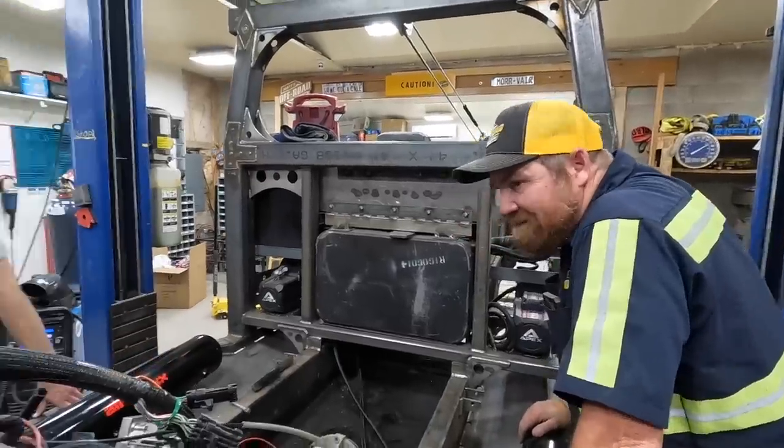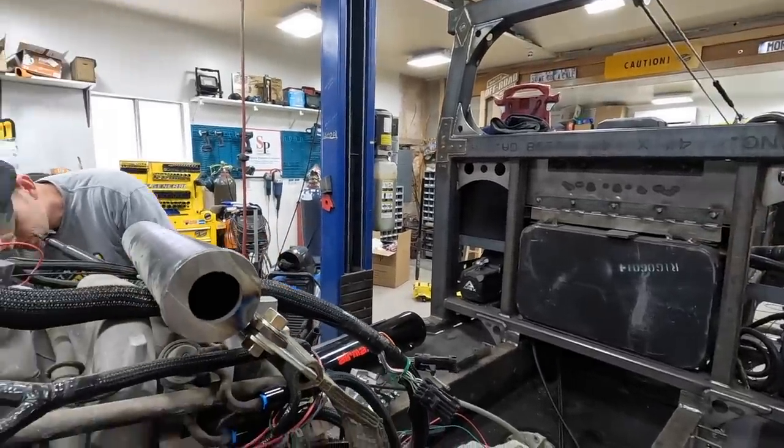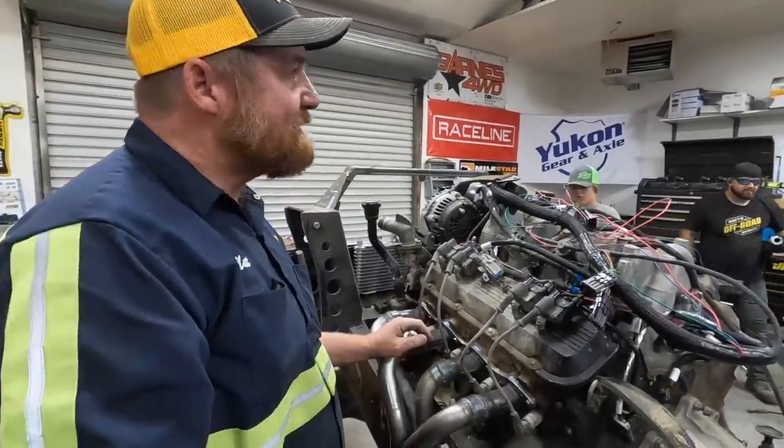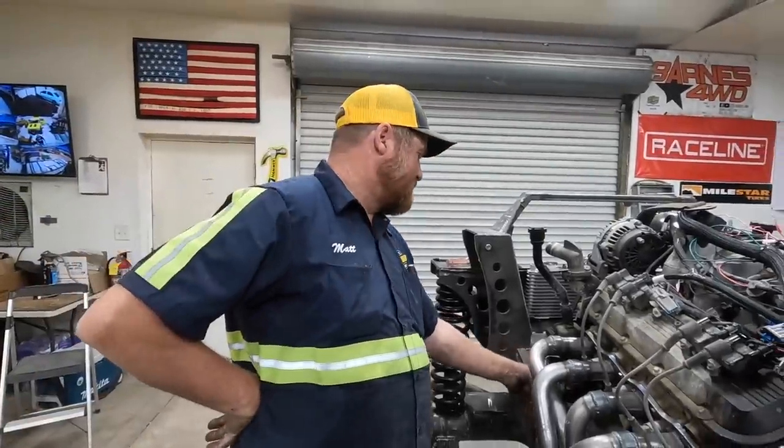You ready to pop this out of there? Kind of. So this motor might balance itself. Well, this is not as easy as I thought it was going to be. And it's hot outside.